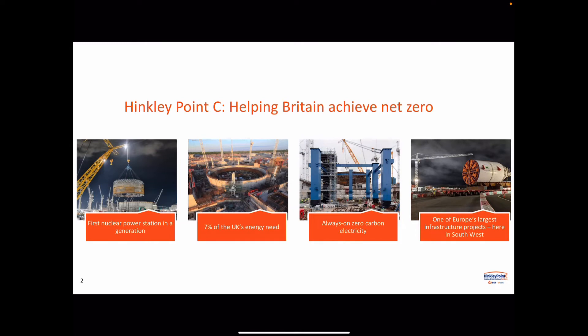So a quick update on Hinkley. For those who aren't aware, Hinkley is the first nuclear power station in a generation and it's going to be a massive contribution to the UK's energy needs — approximately seven percent of our usage.